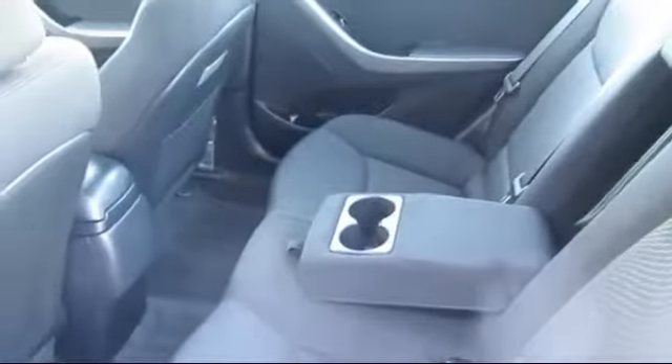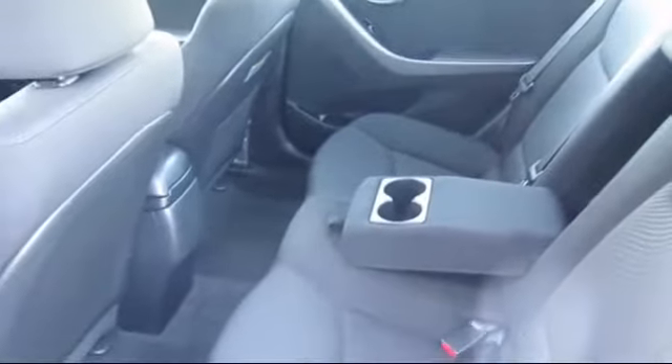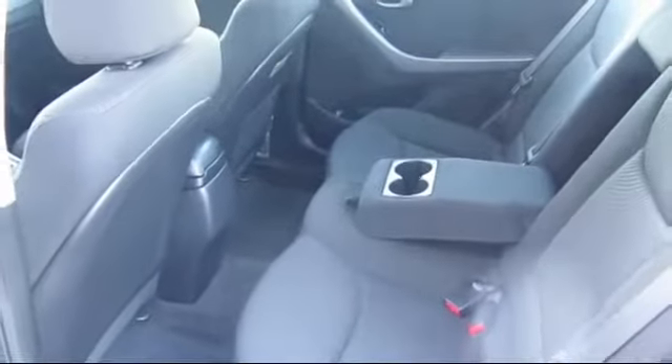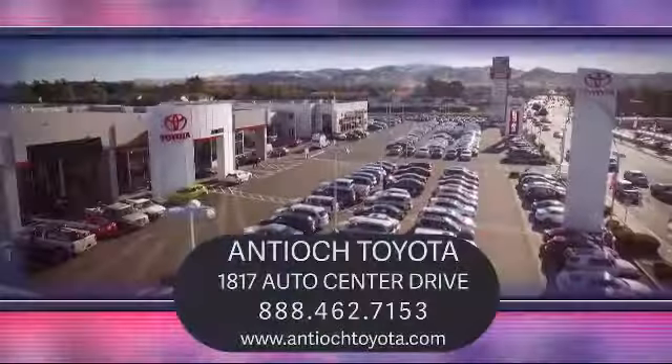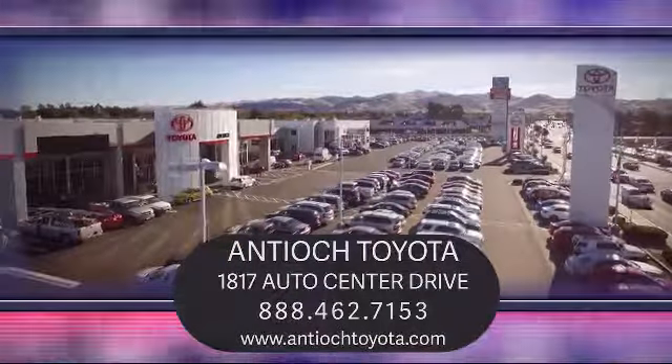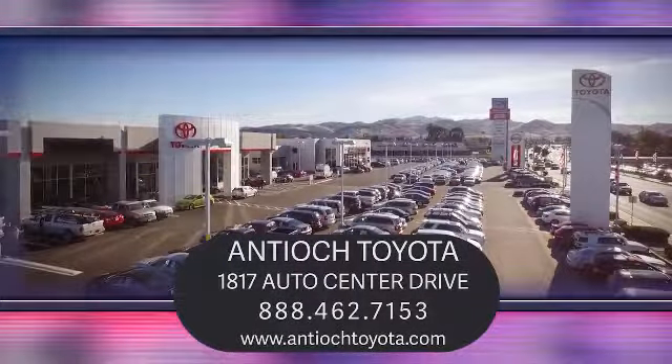We've been serving our community for over 27 years and it shows. So come see us today and experience the Antioch Toyota Way. We are located at 1817 Auto Center Drive, just off the Highway 4 Auto Center Drive exit in Antioch.